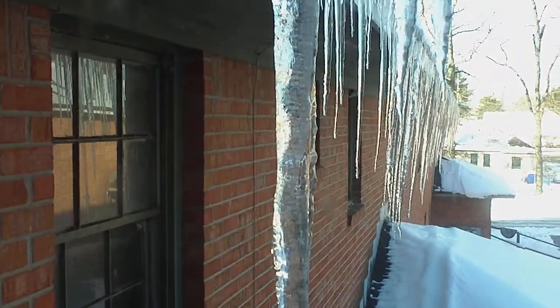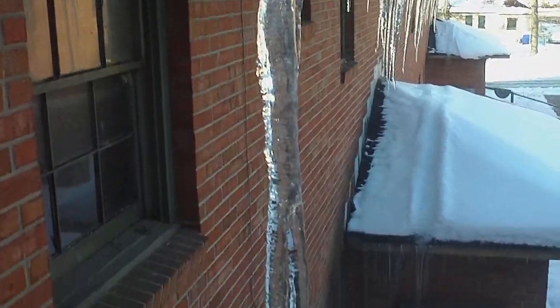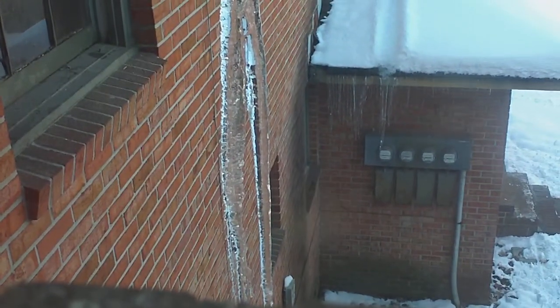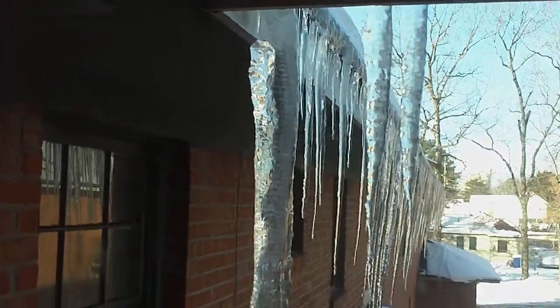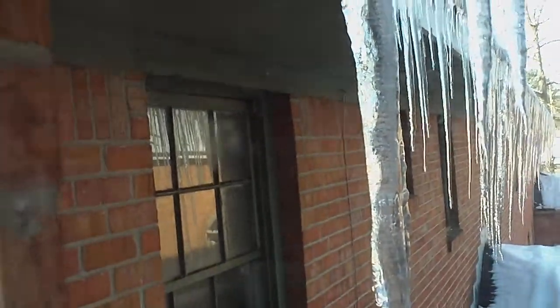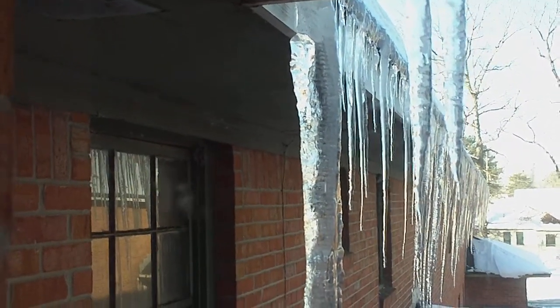I found a couple of other ones out front that I think were interesting also, because those things got huge as well. I'll let my wife explain the rest to you when she gets up, if they haven't melted or fallen off by then.